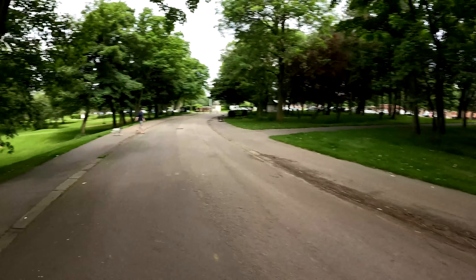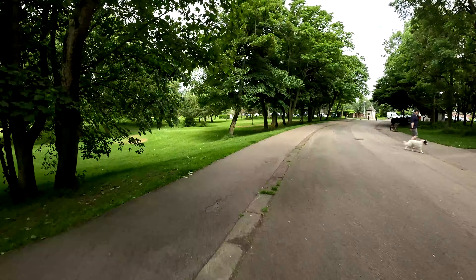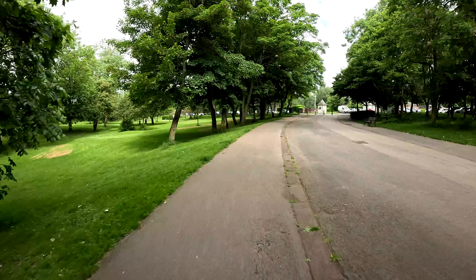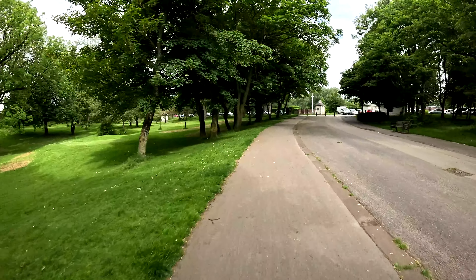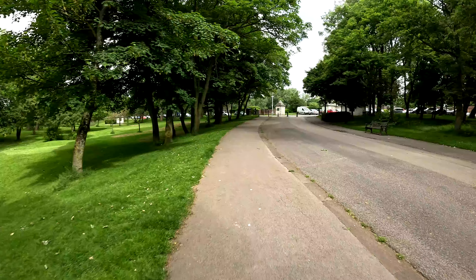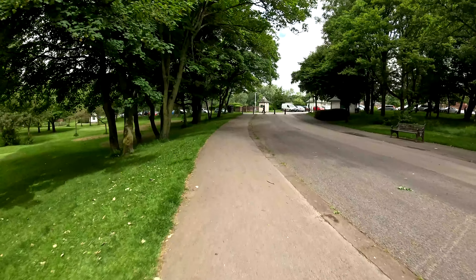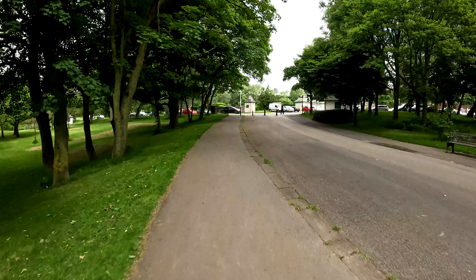Doug was running up and giving me a greeting — must be excited to be off his lead. I like it when Doug's like that. At least his tail's going in the right direction anyway — left to right, left to right.